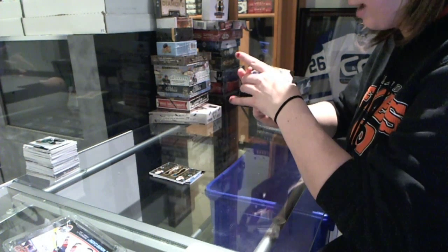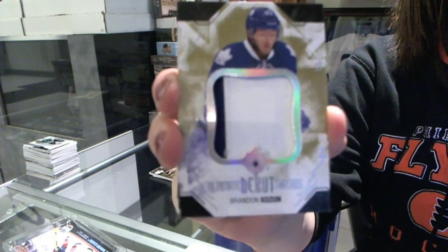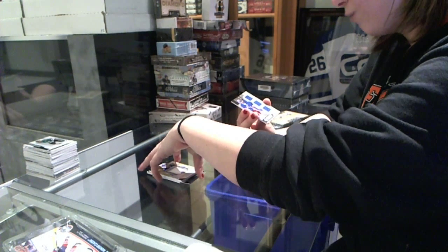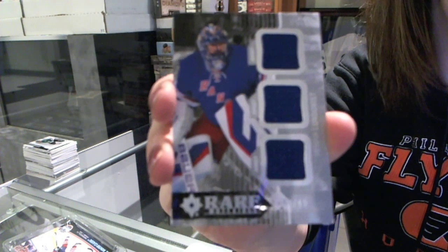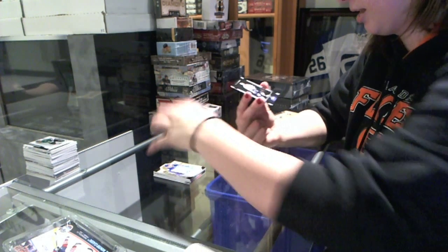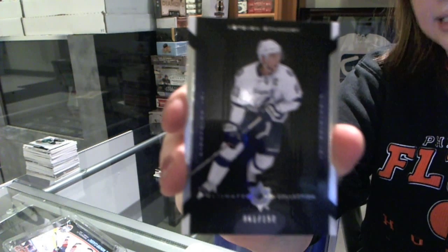We've got a Debut Threads Patch for the Leafs of Brandon Kozen. We've got a Rare Materials Triple Jersey numbered to 99 for the Rangers, Henrik Lundqvist. And for the Tampa Bay Lightning, numbered to 150, Stephen Stamkos.